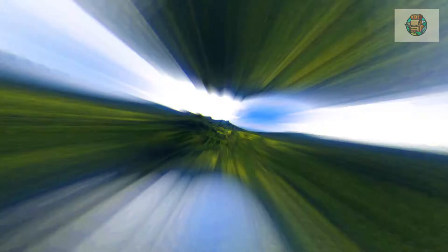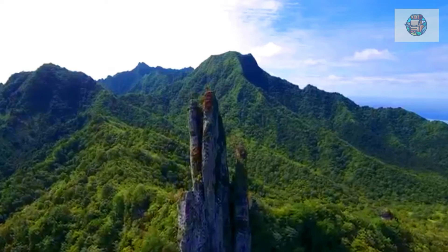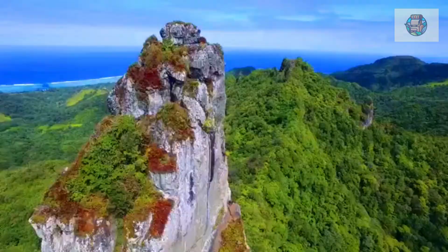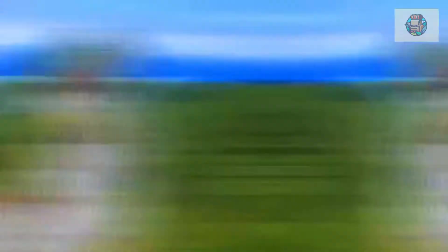Number six: Cross Island Hike to Te Rua Manga. Hiking the cross island track is a great way to explore Rarotonga's lush scenery. The trail leads from the north coast up to the distinctive pinnacle rock Te Rua Manga — the Needle — one of the island's most famous landmarks, then via Wigmore's Waterfall to the south coast. This challenging four-hour hike leads through dense forest, climbing to the base of the needle. From there you can enjoy beautiful views over the coast and surrounding forest. Guides are highly recommended, sturdy footwear is essential, and it's best to avoid the trail after heavy rain.